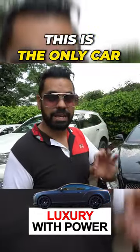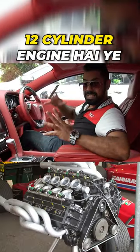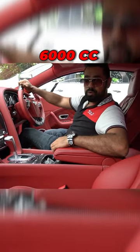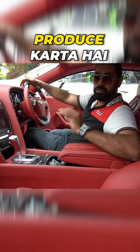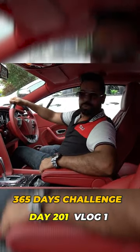This is the only car which is luxury with power. This is a W12 engine — a 12-cylinder engine — 6000cc, which actually produces 576bhp. Drive is made, let's drive!